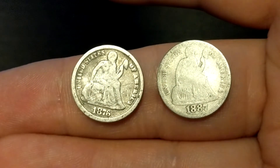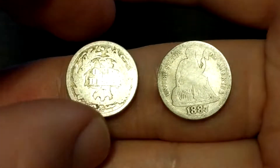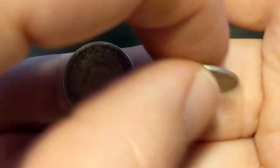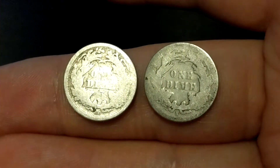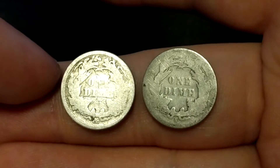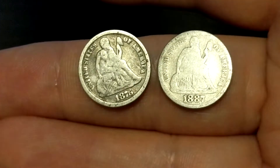1876 and 1887 Seated Liberty dimes. The '76 has a CC mint mark, and the '87 is a San Francisco mint mark. I'd value the Carson City at $10 and the San Francisco at $8. It's always nice to find old dimes.